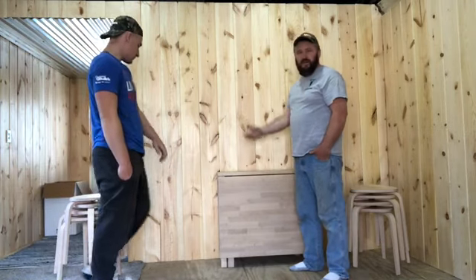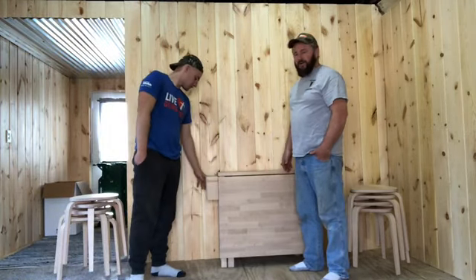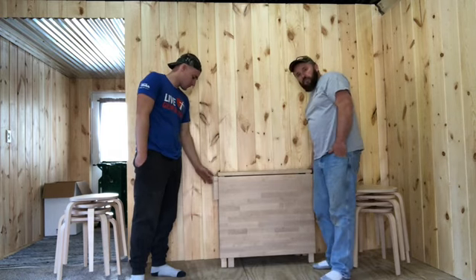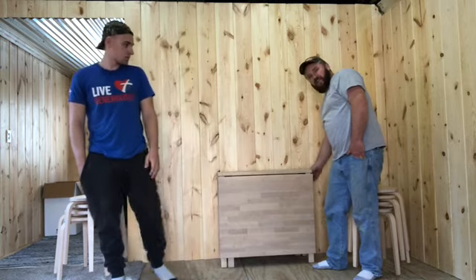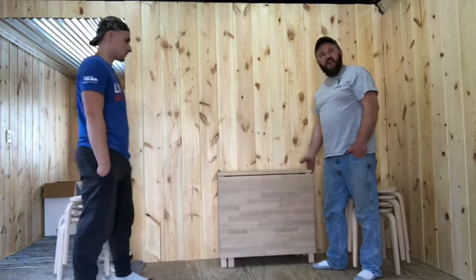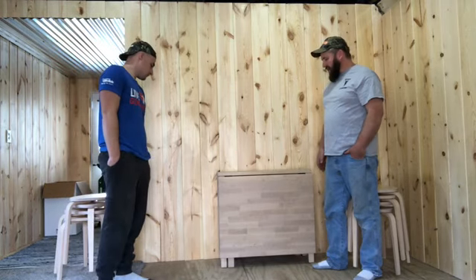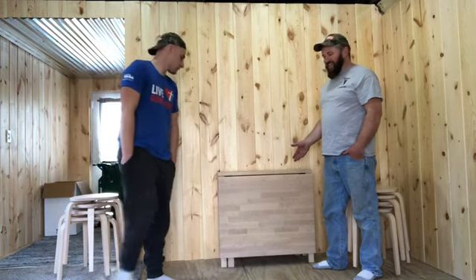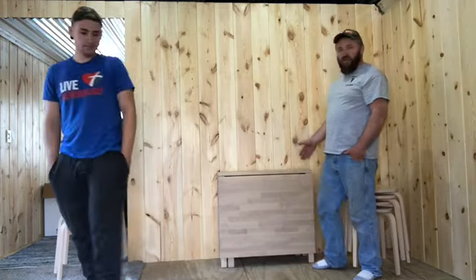You could put a tablecloth across the top here and set some candles out. And like I said, you have these storage shelves on both sides where you can put your utensils, card games, or anything like that. So the days of having the big green monster in the middle of the room are over with.